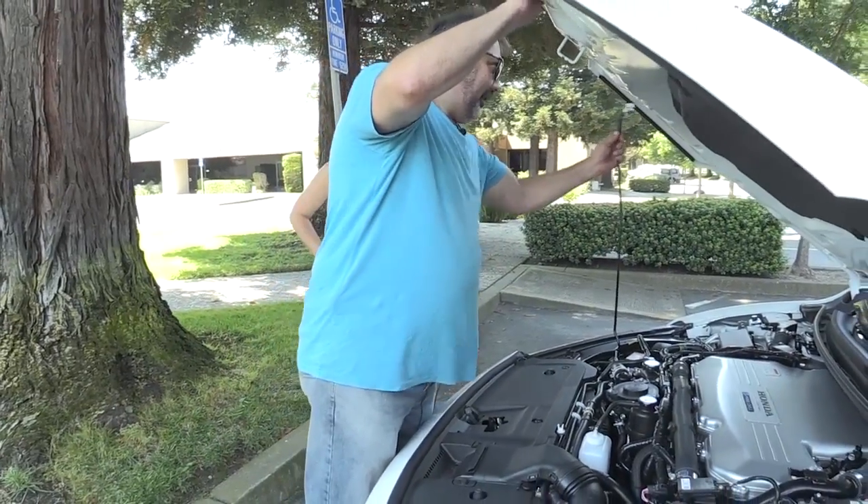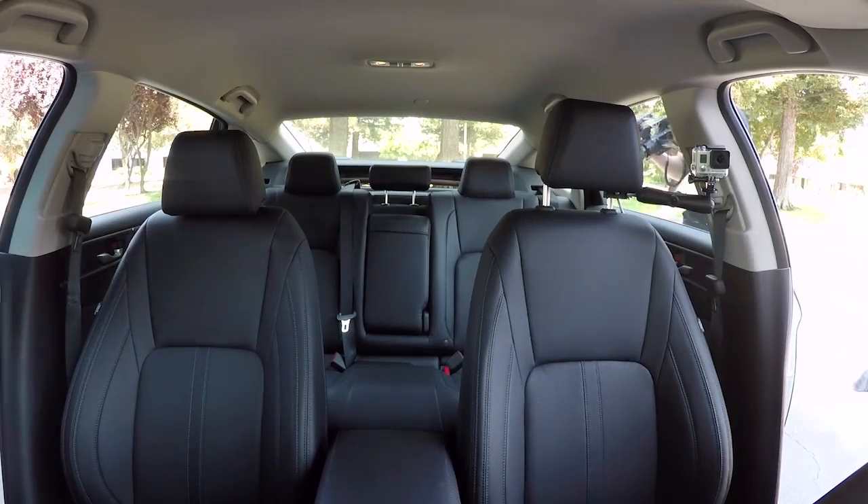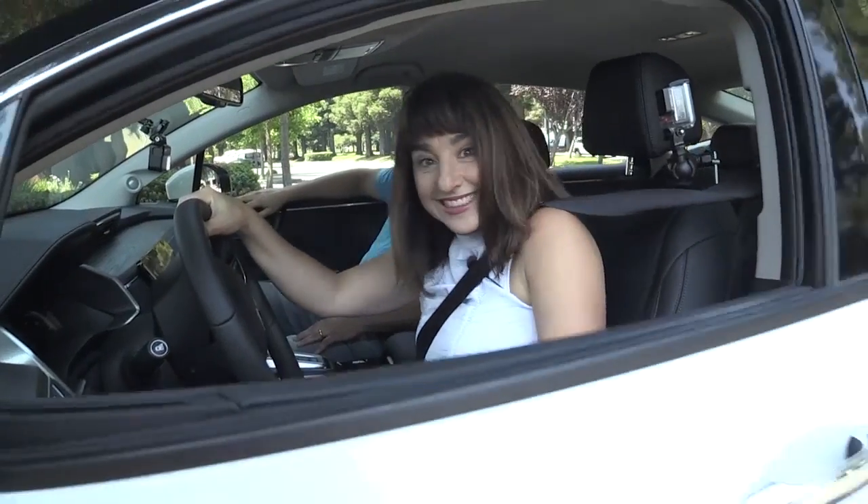All right. You sure you trust me to drive it? I think so. Let's take a look under the hood first and then you can hop in and drive it.